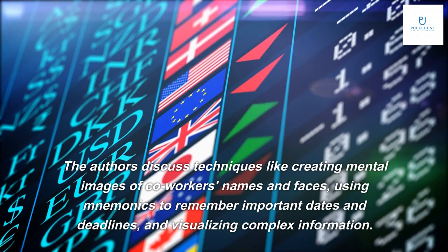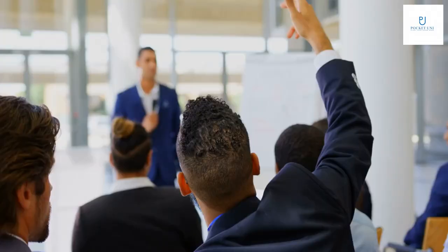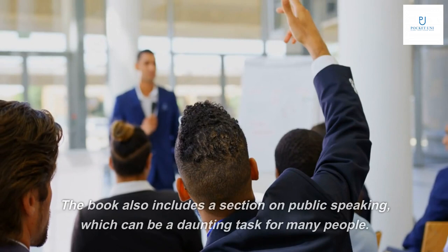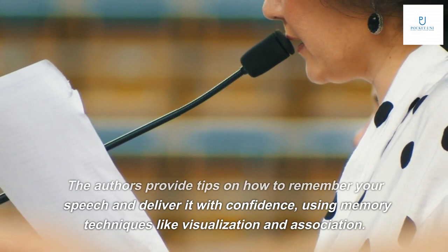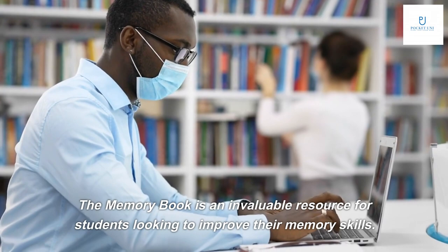The Memory Book also provides valuable tips on how to improve memory at work. The authors discuss techniques like creating mental images of co-workers' names and faces, using mnemonics to remember important dates and deadlines, and visualizing complex information. The book also includes a section on public speaking, providing tips on how to remember your speech and deliver it with confidence using memory techniques like visualization and association.